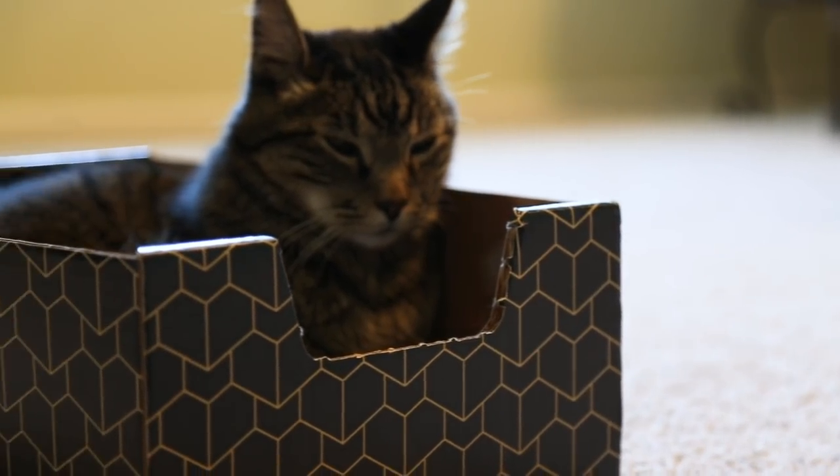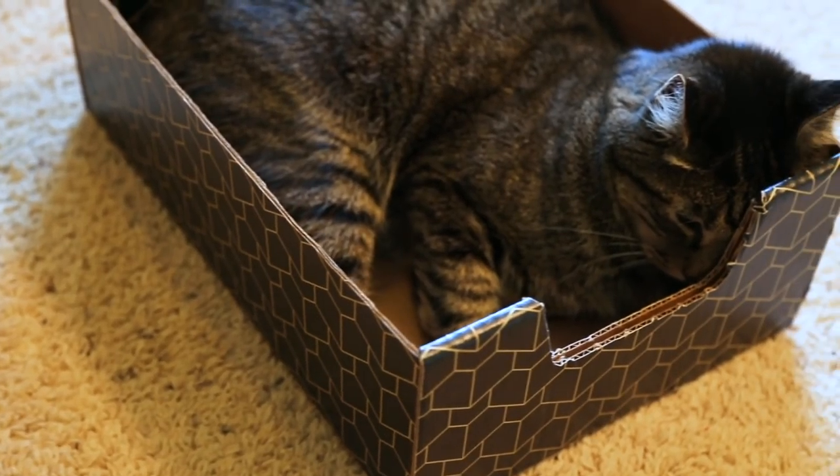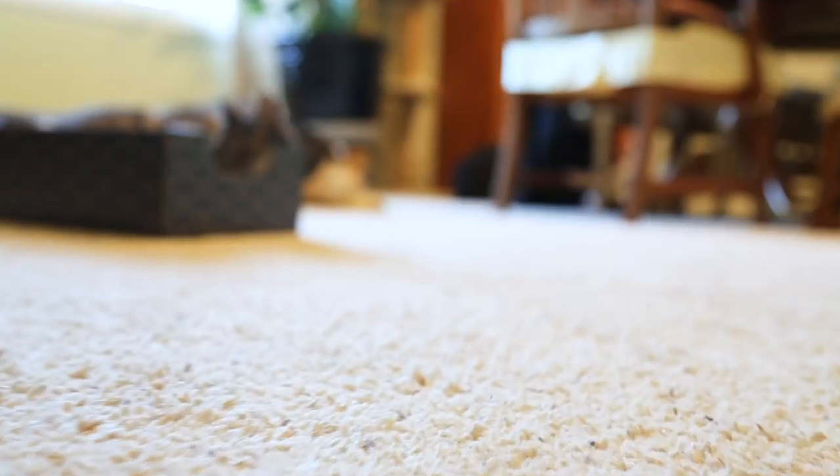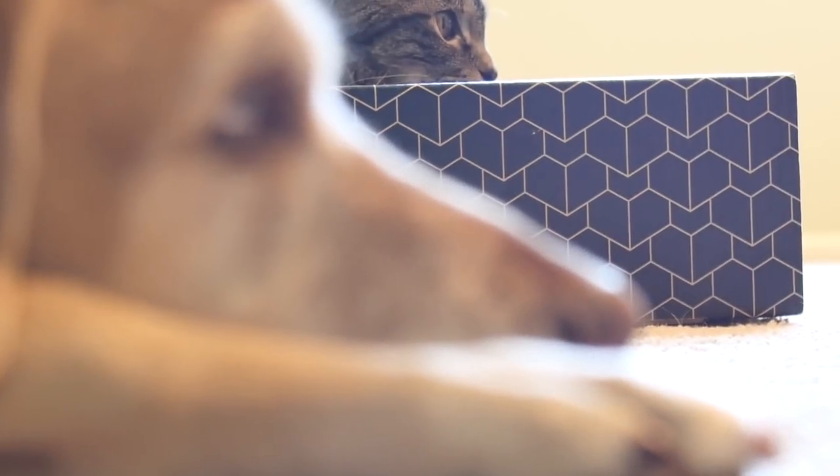Unbeknownst to him, Scott had tapped into a primal feline behavioral resolution mechanism. It's a box. But this was no ordinary box. This was something else.